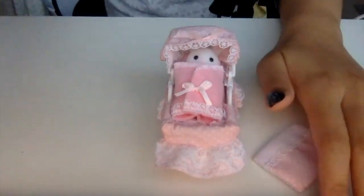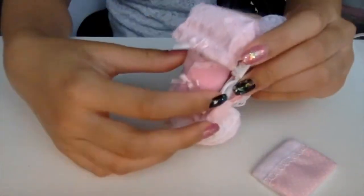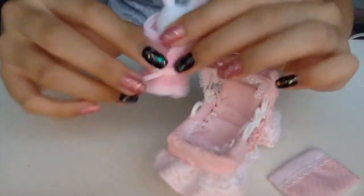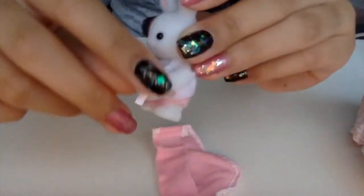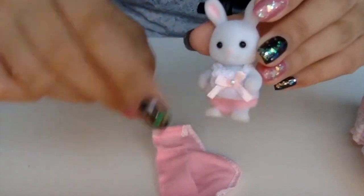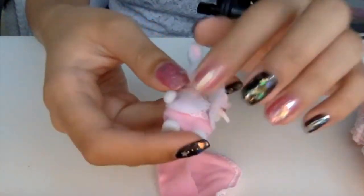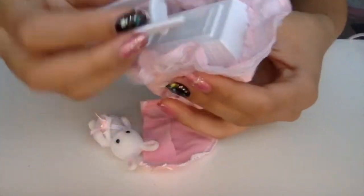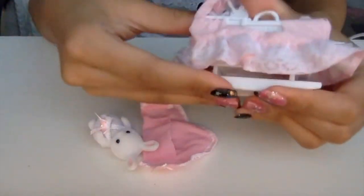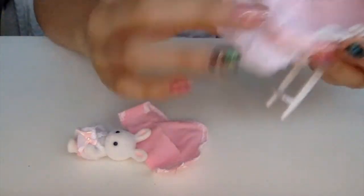My video cut out because Photobooth had a problem, but this is the next day and I'm still doing the unboxing. We took out baby Sophie and I put her in the new outfit she came with — it's a little crooked, and there's no velcro. She has new little panty shorts with lace trimming, super cute. This is the bassinet — you can take the rocker off if you don't want it to rock, or put it on so it rocks. There's a little mattress pad inside and it's so soft.